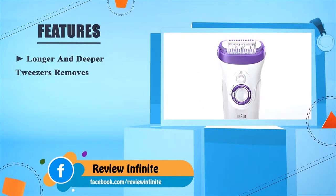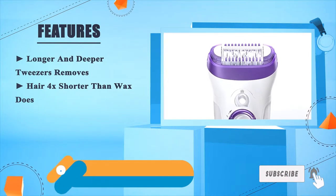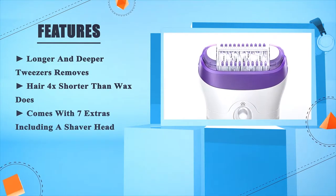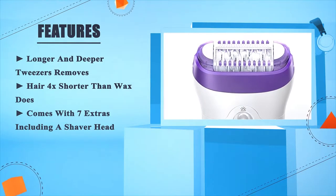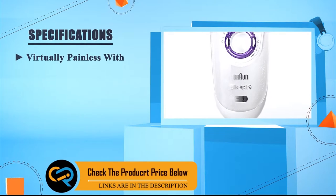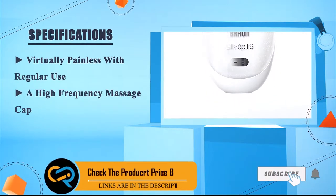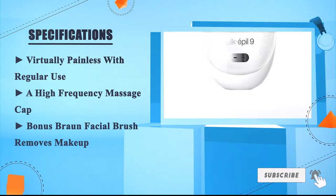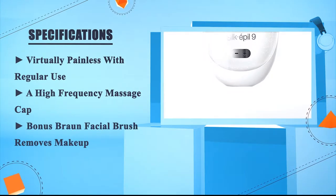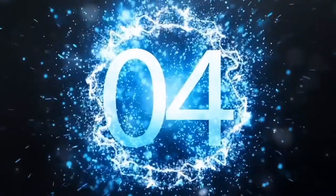Longer and deeper tweezers remove hairs four times shorter than wax. Comes with seven extras including a shaver head. Virtually painless with regular use. A high frequency massage cap bonus. Braun facial brush removes makeup.